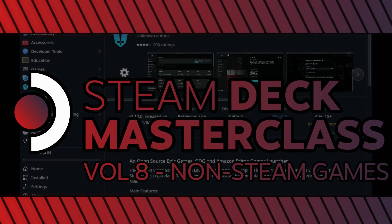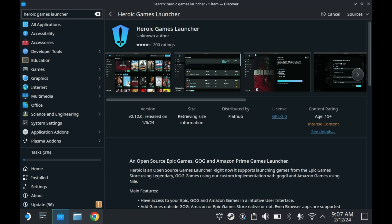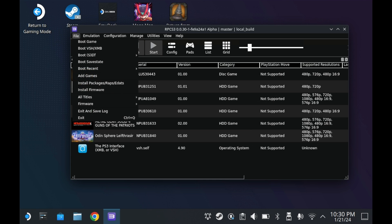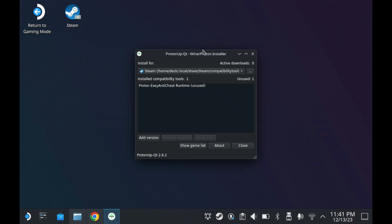Welcome back to the Steam Deck Masterclass, Volume 8. It's been a while since we've had one of the Steam Deck Masterclasses, so let's refresh viewers on what the Steam Deck Masterclass is. This is a series of videos designed to help the new Steam Deck owner, or perhaps the unknowledgeable Steam Deck owner, with a definitive guide on some of the most popular topics on Steam Deck.